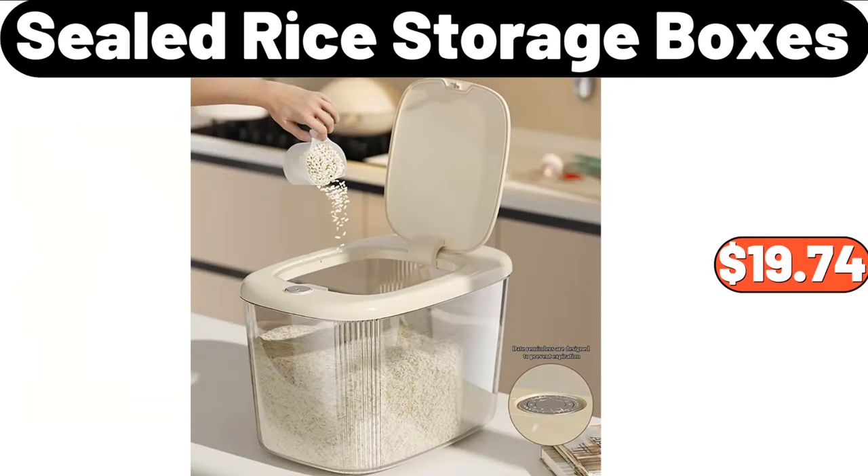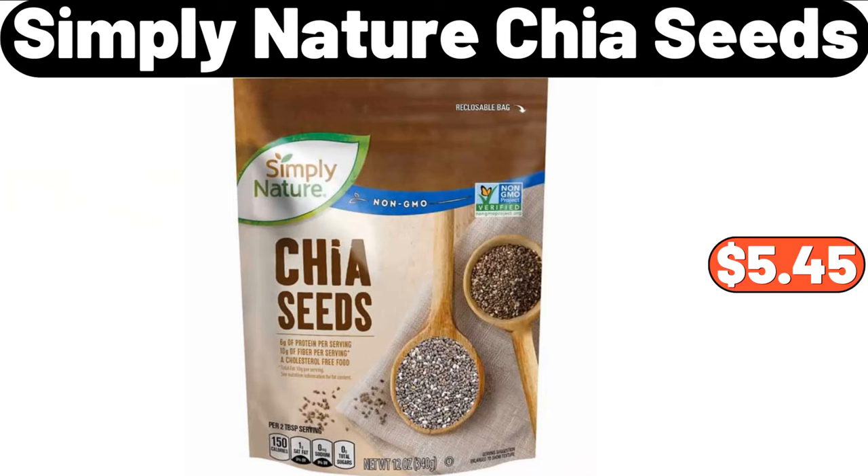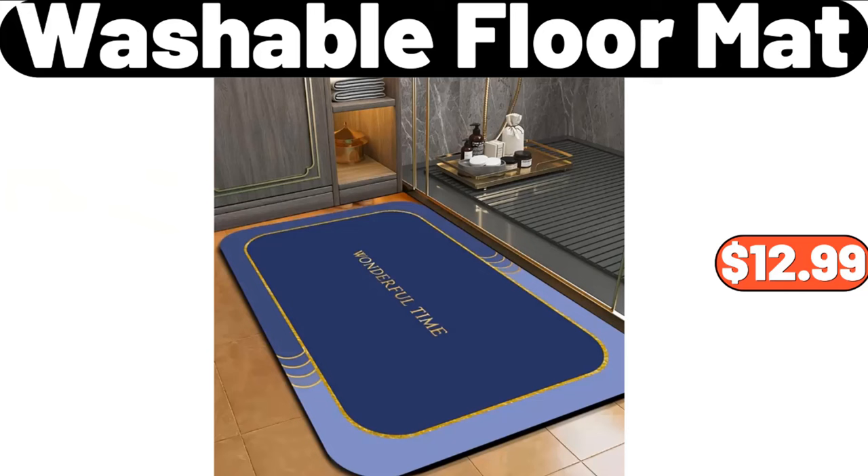Sealed Rice Storage Boxes, $19.74. Copia Ceramic Butter Dish with Bamboo Lid and Knife, $9.99. Simply Nature Chia Seeds, $5.45. Washable Floor Mat, $12.99.